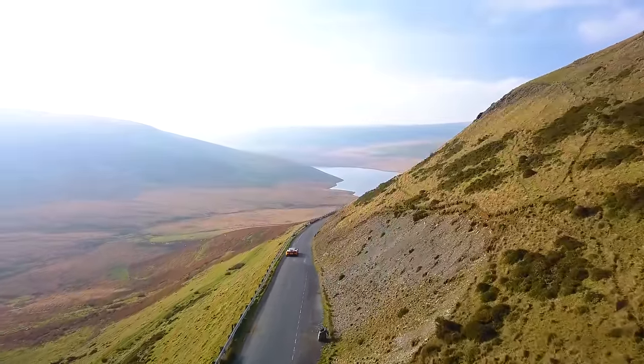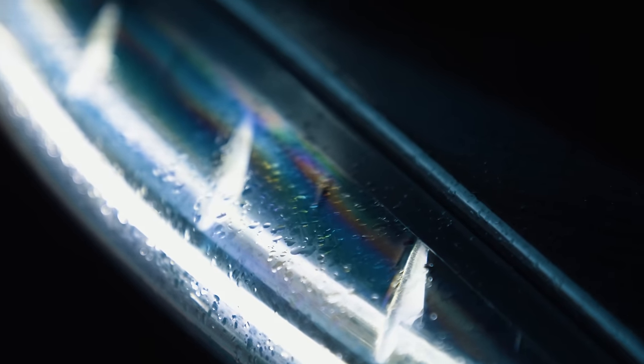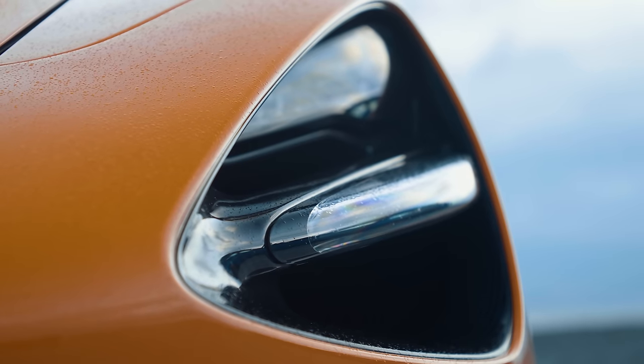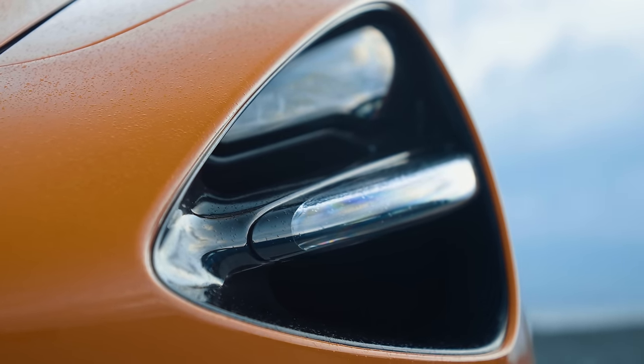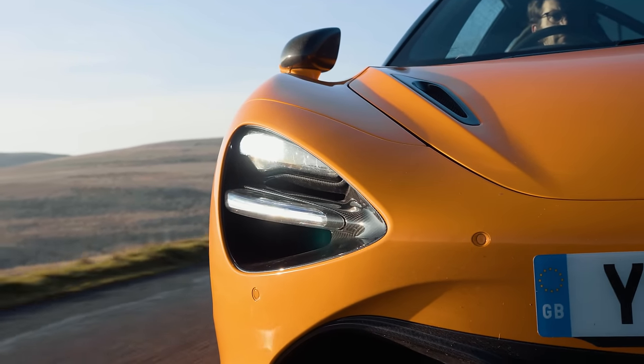Another detail worth mentioning is the clarity and power of the headlights. Those upright covers to the lenses were touted as being special at the launch, and I wondered if I'd notice a difference. But they are brilliant — if you'll pardon the pun. Just another thing that makes this a very usable supercar.